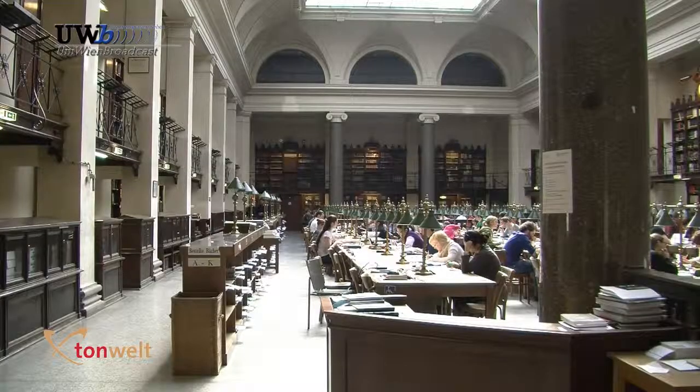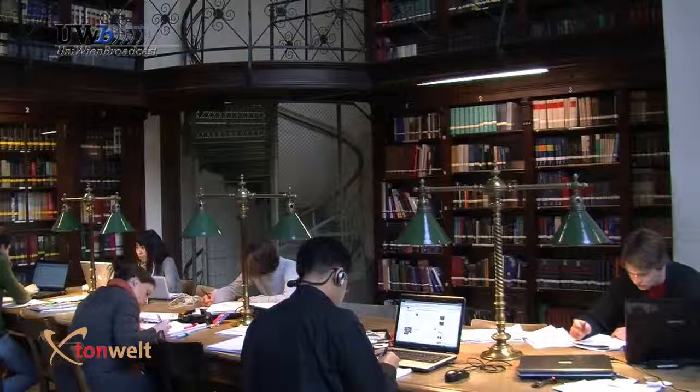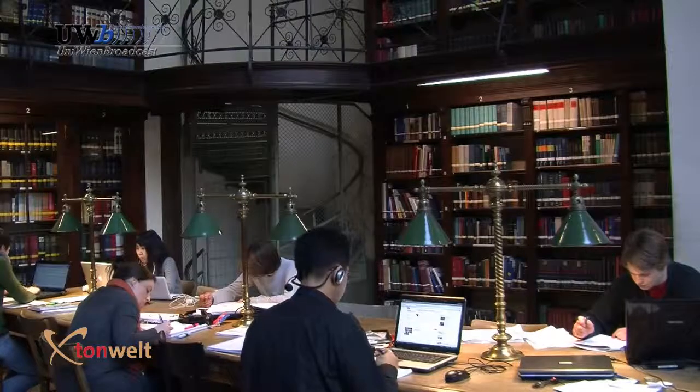The large reading room offers 350 workspaces and a reference library with 25,000 volumes. Despite its historical appearance, the large reading room is equipped for modern use with numerous online workstations.